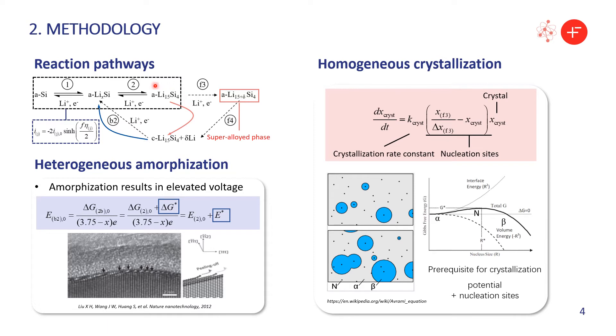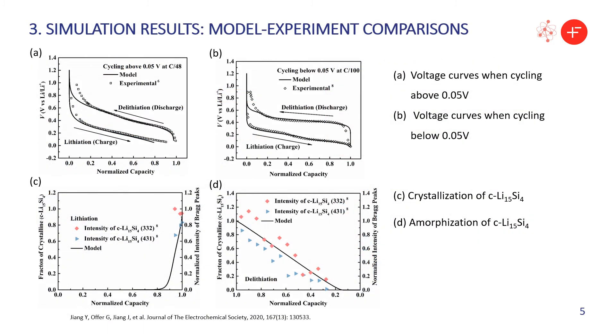Here we assumed that the amorphous Li₁₅Si₄ phase will firstly form a critical super-alloyed phase to provide the nucleation sites. The kinetic equation proposed here shows that the crystallization rate is not only proportional to the amount of crystalline phase, but also to the amount of nucleation sites. Based on this newly developed model, we successfully reproduced the voltage curves of silicon at different lithiation depths, as shown in figure A and figure B. The simulation results are reasonably consistent with the experimental data. We successfully reproduced the abrupt growth of the Li₁₅Si₄ crystalline phase and its gradual disappearance in the reverse process.